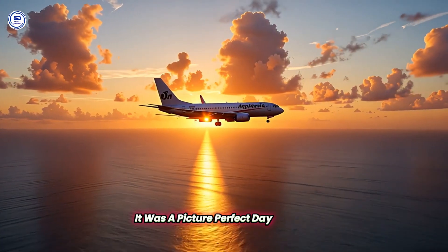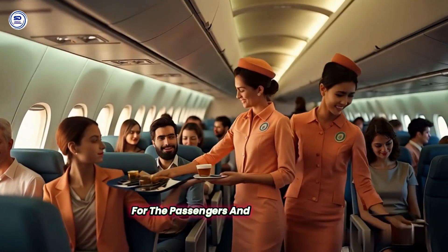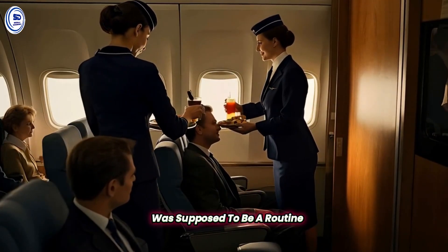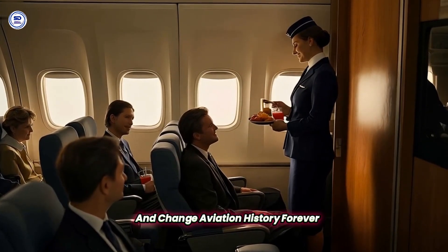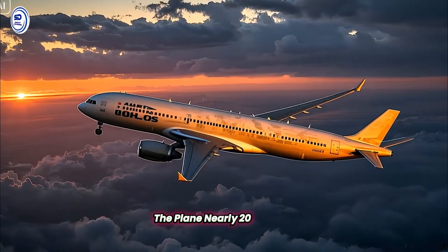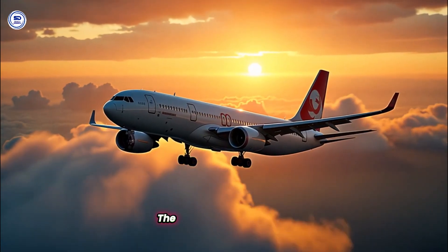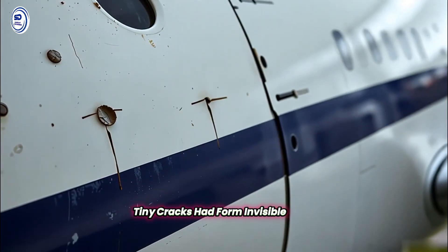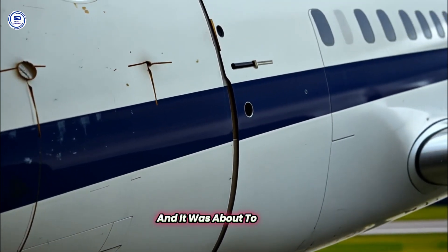It was a picture-perfect day in Hawaii. April 28th, 1988, started like any other. For the passengers and crew of Aloha Airlines Flight 243, the short hop from Hilo to Honolulu was supposed to be a routine 35-minute flight. But what happened next would defy belief and change aviation history forever. Unbeknownst to everyone on board, this aircraft had a hidden flaw. The plane, nearly 20 years old, had endured over 89,000 flights — far more than most planes of its age. The constant pressurization and depressurization cycles had weakened its structure. Tiny cracks had formed, invisible to the eye, but growing with every flight. This was a ticking time bomb, and it was about to explode.